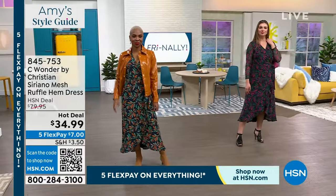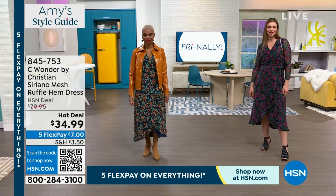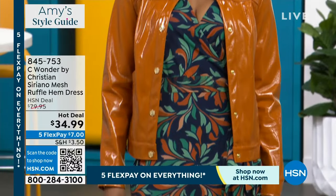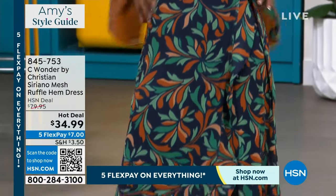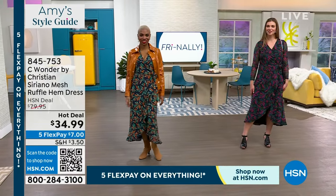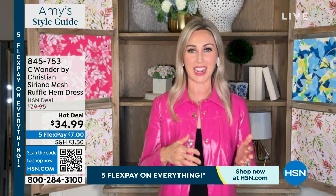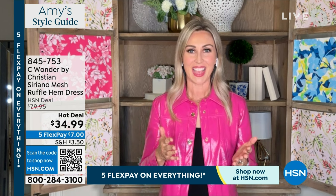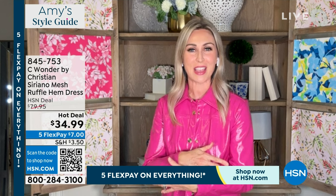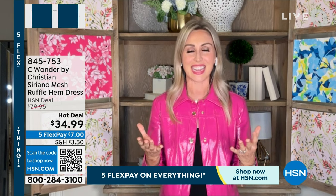Isn't it crazy? You can only get this at HSN, which is amazing that we offer Christian Siriano at these price points. Our Sea Wonder team is giving you sizing that is really inclusive — extra small through 3X. We have it in average or petite. So depending on how long or short you want to wear it, you're going to get so much wear out of this. I love the mesh detail on that sleeve — you look gorgeous, Amy. It just brightened my screen when you put this on.